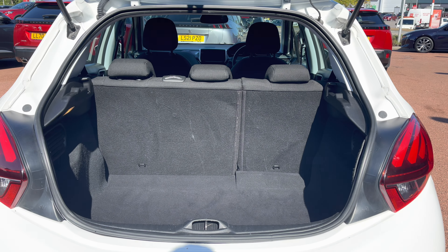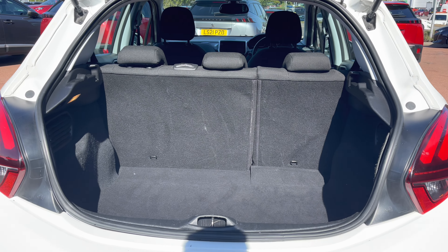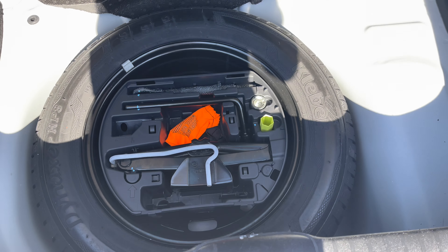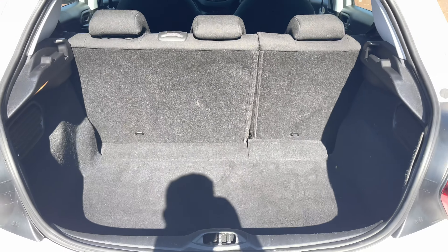Inside the boot we have an impressive 285 litres of storage space, which will be perfect for multiple suitcases or large shopping trips with the entire family. The passenger seats can also be folded down for even more space in case you're going on long trips or simply wishing to pack a lot of items. This car also comes with a spare wheel included, which will be more than ideal for extra peace of mind in case you get a puncture while driving on busy city roads.